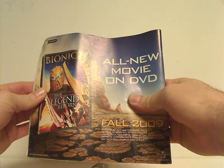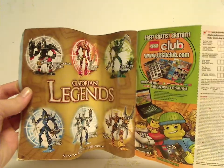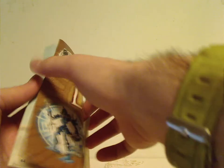And now onto the manuals, which of course came with two of them. Same picture as on the front of the box and everything. On the back of the first one, an ad for the movie of course. On the back, how to win on the online survey. Ad for Lego Club, ad for all the Glatorian legend sets. All the pieces that come with the set, and the last steps. No ad for the figure game, of course, but whatever.